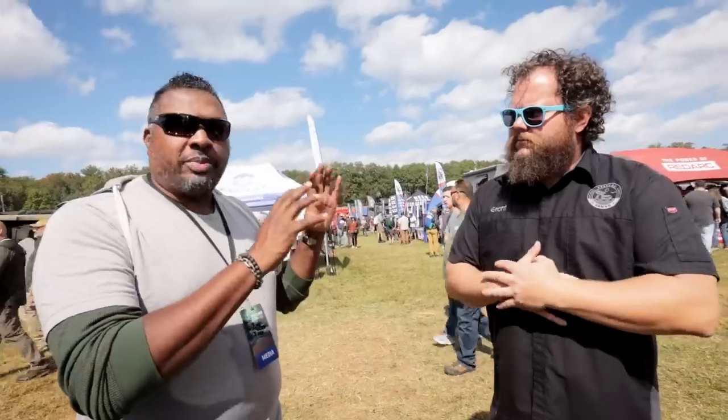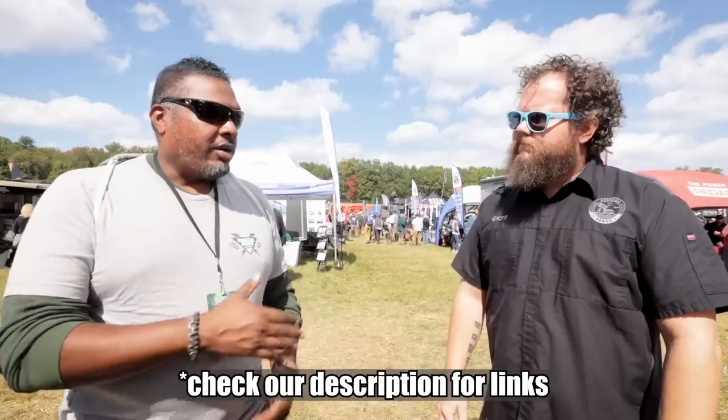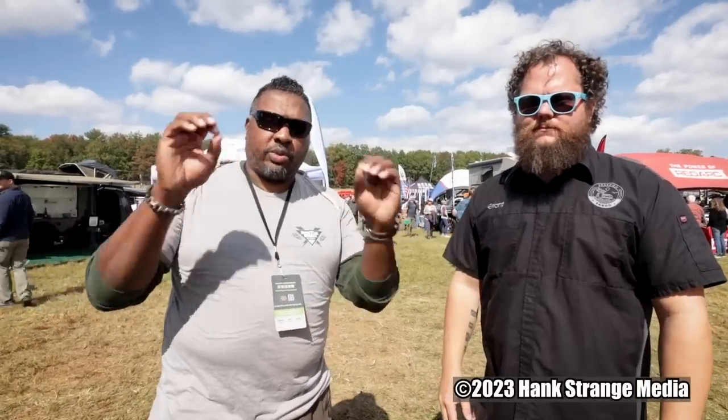We're not going to take up any more of Grant's time now, but we'll do some more videos together — we're not that far away, both in Florida, so I'll come out and do some stuff with you. You guys let us know what kind of videos and information you want to see. Make sure you check out Freedom Van Gogh — they're on Instagram, Facebook, and YouTube. We're at the 2022 Overland Expo East in Virginia. We're out. Peace.